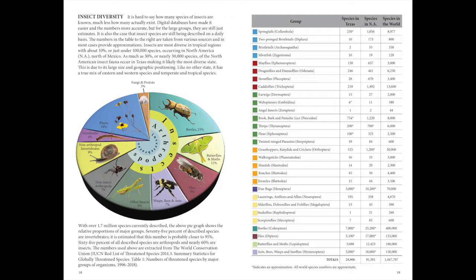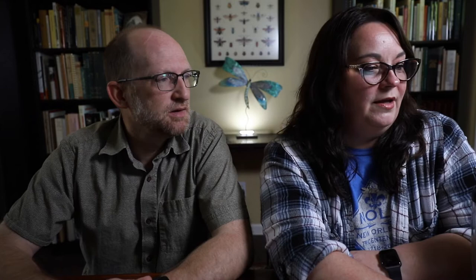We have an introductory section before getting into the species accounts. This contains a lot of information you would expect, but some things that aren't readily available elsewhere. One of the things we included is a table on the diversity of insects in Texas. We estimate there are around 30,000 species of insects in Texas — probably more than in any other state, given Texas's size and geographic location. You can compare your favorite insect group to see if Texas really is the biggest and the best, compared to North America and the world.